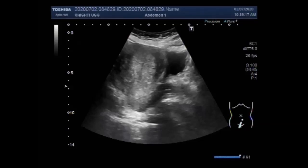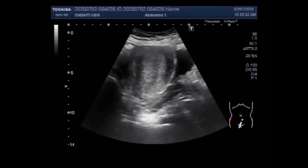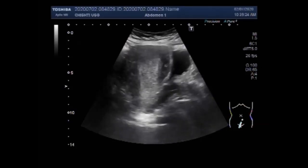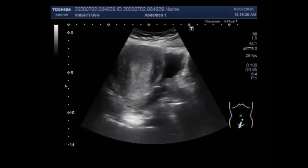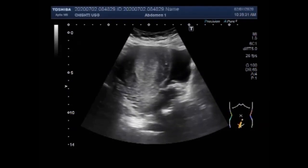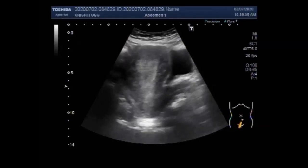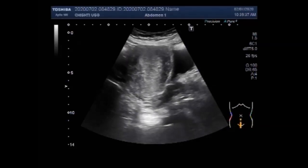Now you are going to see the other case. As in the previous case, the walls of the uterus are thickened. Ultrasound is often one of the first tests used to look at the uterus, ovaries, and fallopian tubes in women with a possible gynecological problem.